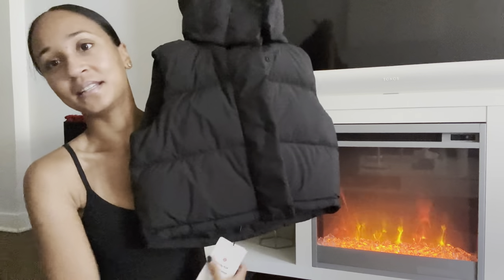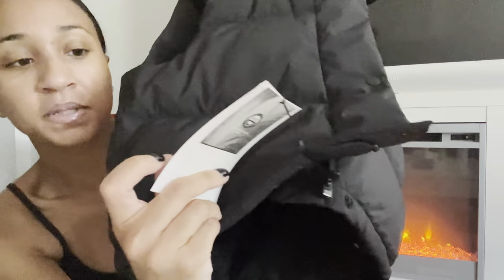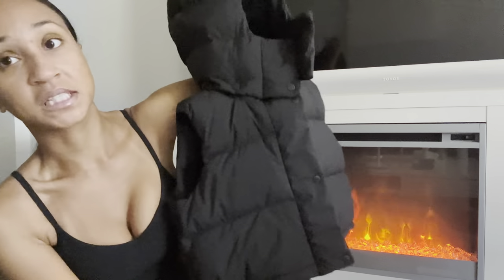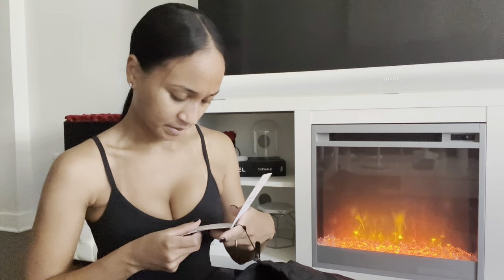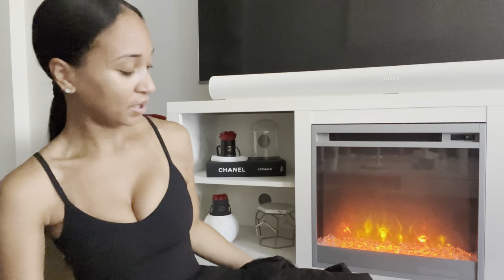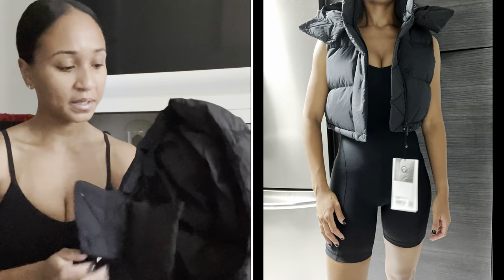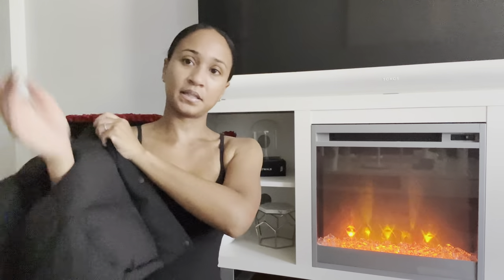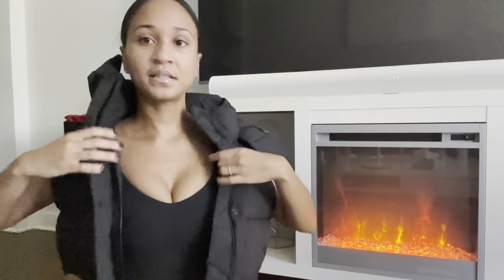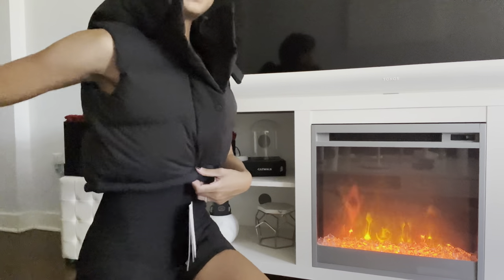I have another Wonderpuff item — this is clearly an outerwear haul! This is the Wonderpuff Super Cropped Vest in a size zero in Black. The fabric on this one is much softer — it's called the Soft Matte fabric, as opposed to the Glide fabric on the cropped jacket. I honestly prefer the Soft Matte fabric. This is basically a rendition of the Wonderpuff vest but in a super-cropped version — so, so cute!